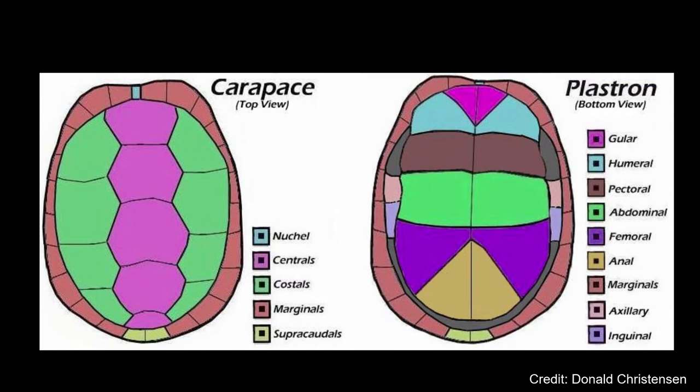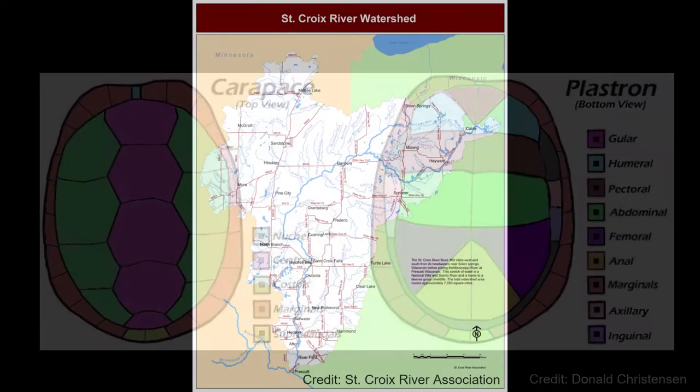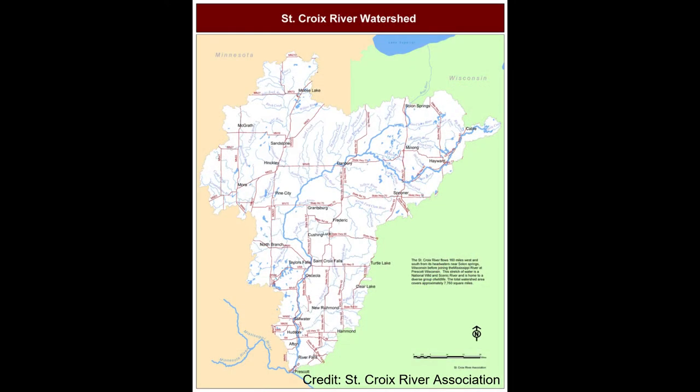The individual sections of a turtle's shell are called scutes, which are actually thick, modified scales fused together to form the shell. There are nine species of turtles native to the St. Croix River Valley, including our featured Ambassadors, the Blanding's Turtle and Wood Turtle.